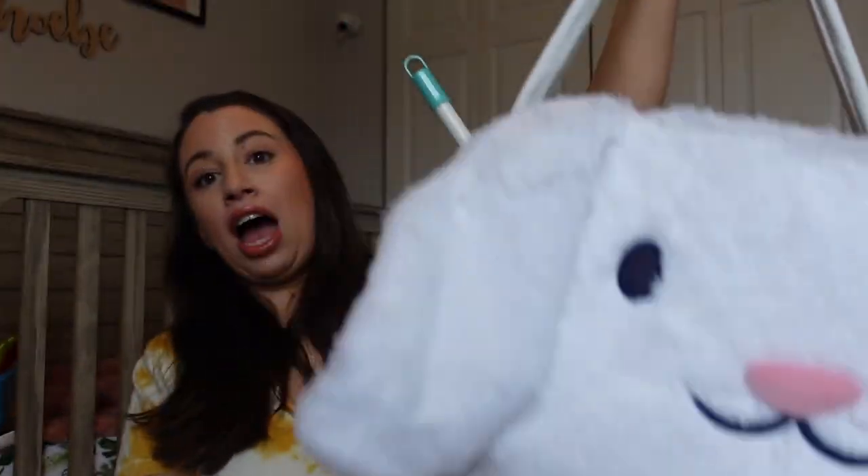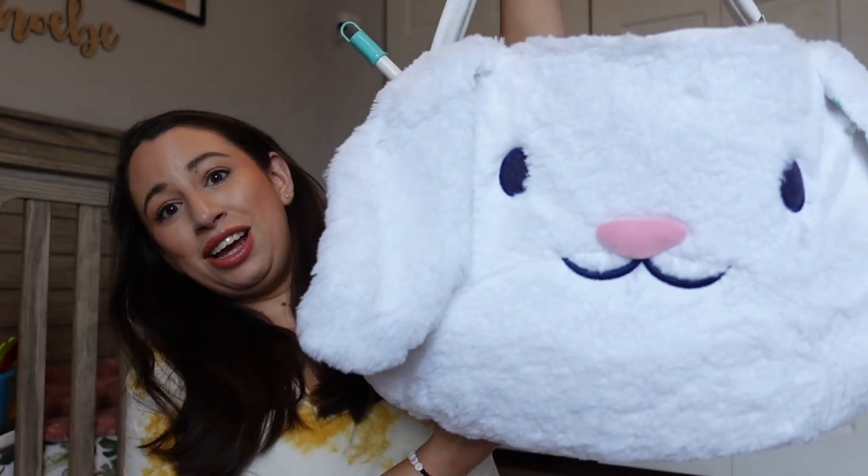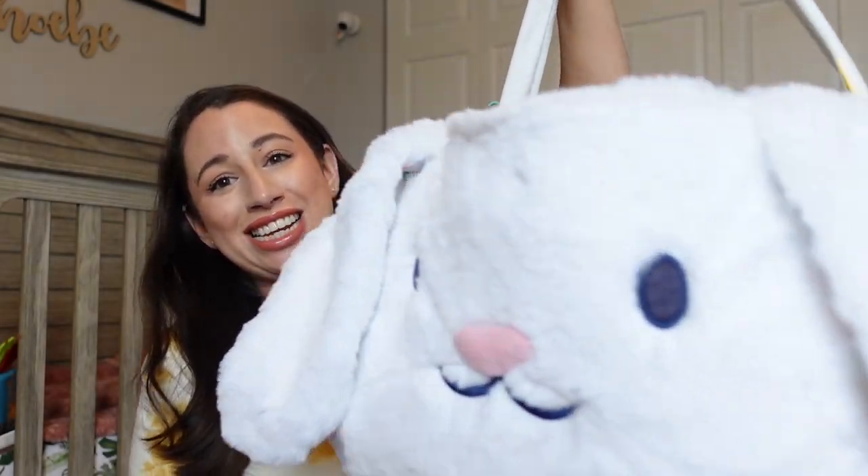I'll be using the same exact Easter basket that I used last year. When I ordered this basket last year I did not realize online how large it was — this thing is ginormous. It's from Target; I'll link whatever they have this year down below. Last year my cat had a ball with it, but we were also able to sit her inside it and take pictures. This year I'm sure she'll enjoy filling it up and playing with it because it is literally a gigantic bunny head.